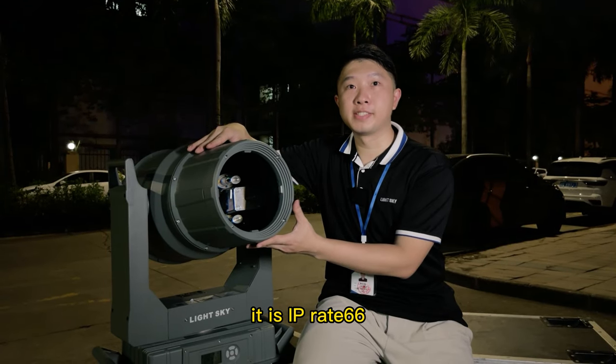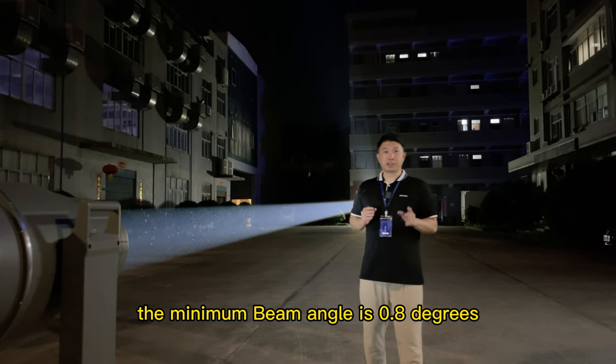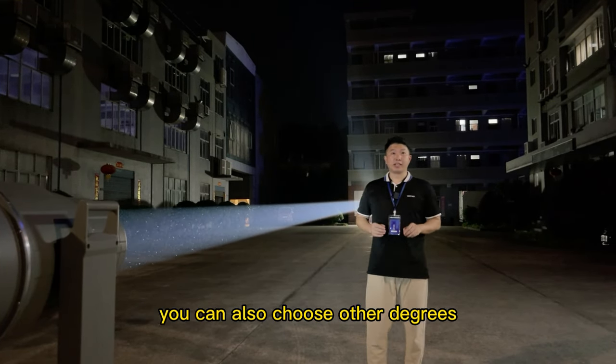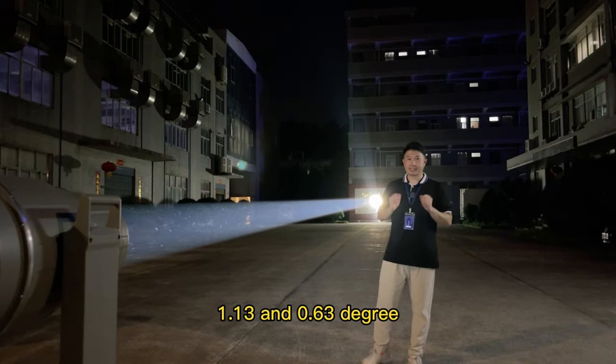It is IP rated 66 and 12,000 hour surface life. The minimum beam angle is 0.8 degrees. You can also choose other degrees: 1.13 and 0.63.